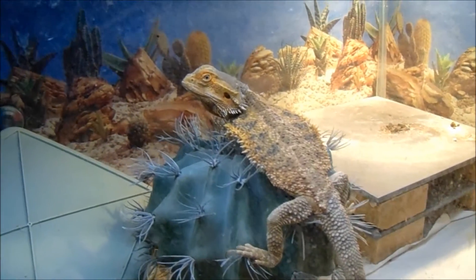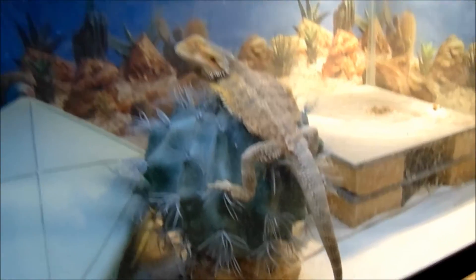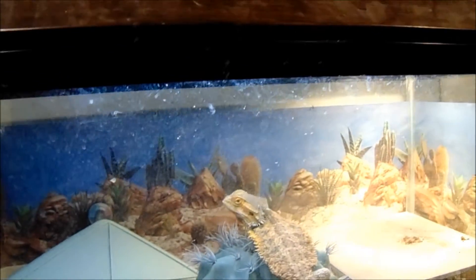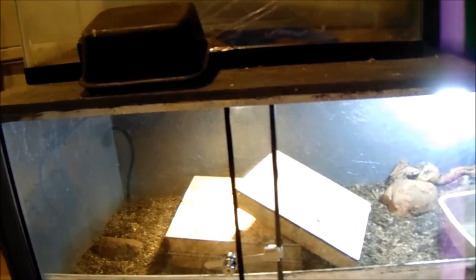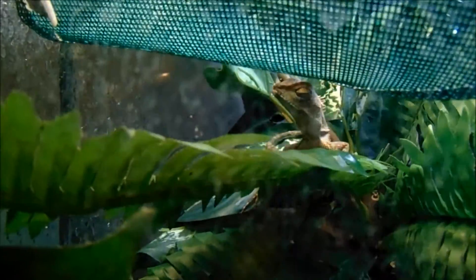This is Tripod, the female bearded dragon. In here we have my Savannah monitor — his name is Chunk. Right now he's trying to dig his way underneath the rat rack there. This is Ming — it's a mountain horned dragon.